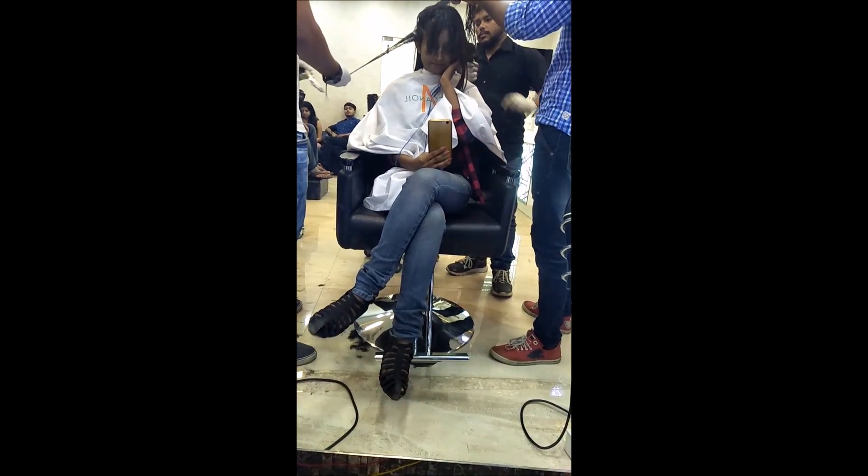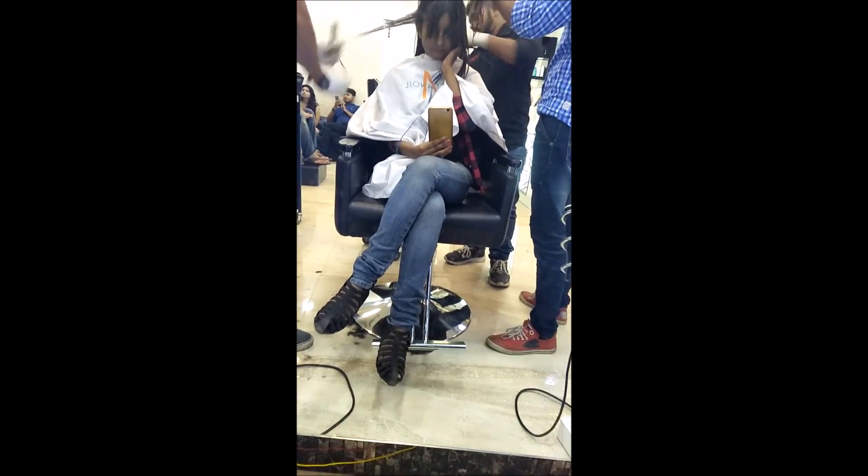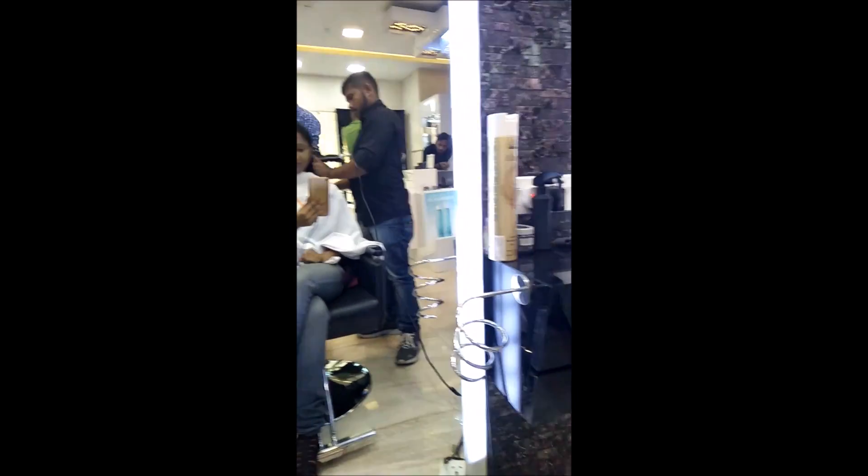So I went for keratin treatment. After that they are adding keratin to my hair — they are making a session, adding keratin to my hair, and just leaving it on my hair and drying it so that it can easily penetrate into my hair.